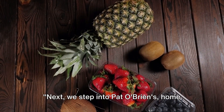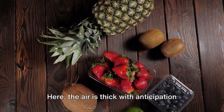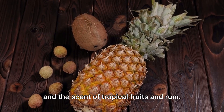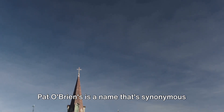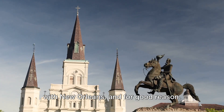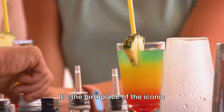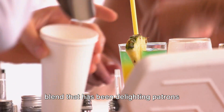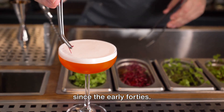Next, we step into Pat O'Brien's, home of the famous Hurricane Cocktail. Here, the air is thick with anticipation and the scent of tropical fruits and rum. Pat O'Brien's is a name synonymous with New Orleans, and for good reason — it's the birthplace of the iconic Hurricane Cocktail, a sweet and potent blend that has been delighting patrons since the early 40s.